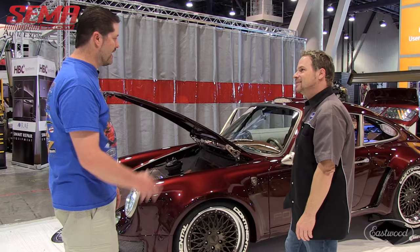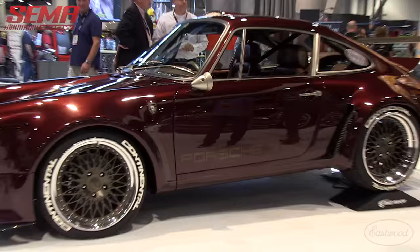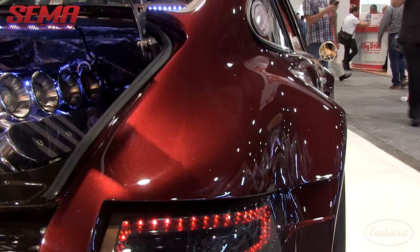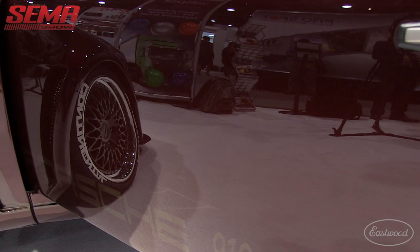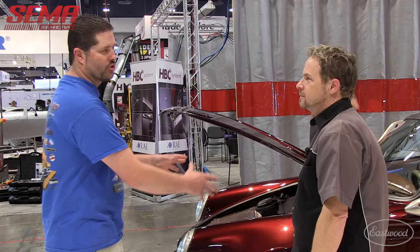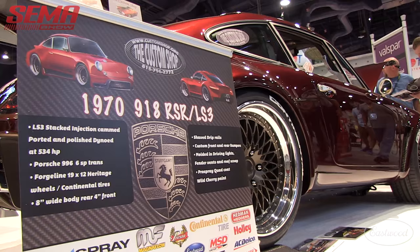It kind of goes with that race car feel — taking the newest latest technology with these lightweight Forge Line wheels and Continental tires that make it stick. You couldn't do that in 1970. We took the technology of today to make it a drivable race car. This was a four-month build alongside two other cars. The body fillers and paints we have now dry so much faster — back in the lacquer days you'd have so much shrinkage. If you know how to work that chemical process, you can get that finish and it'll stay like that.